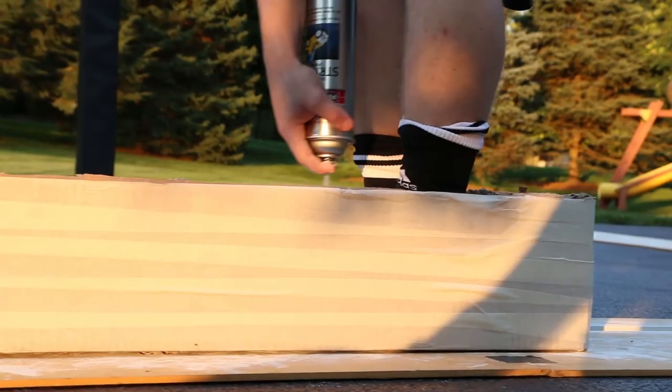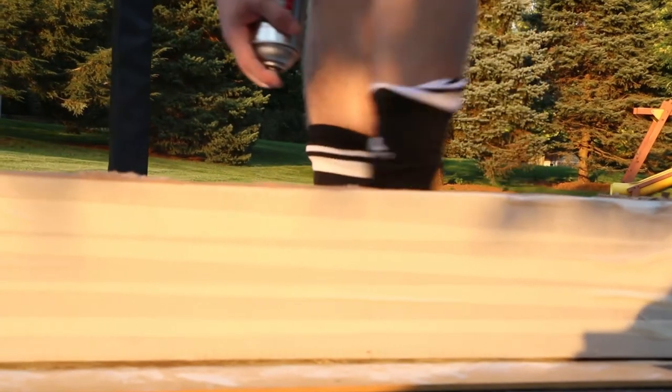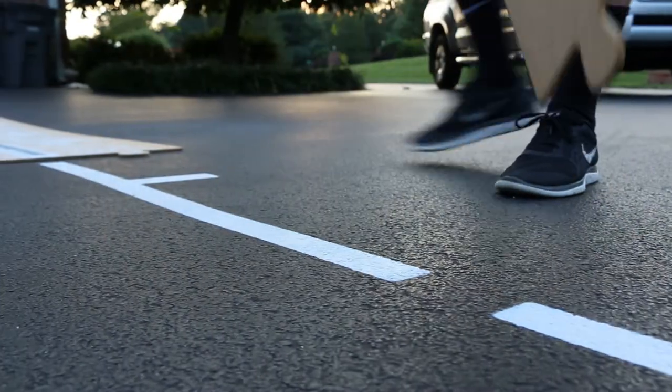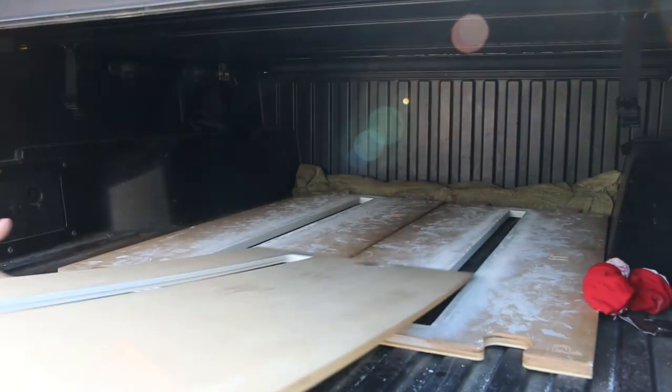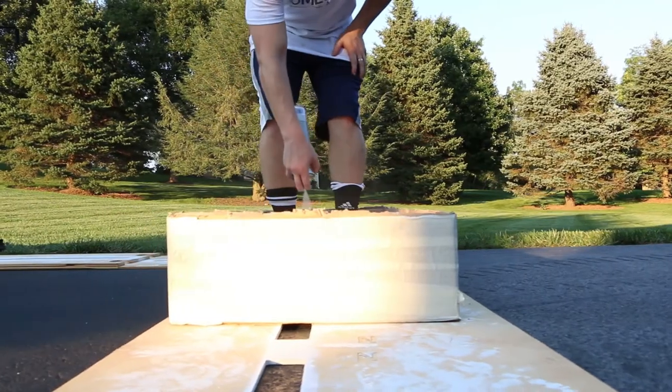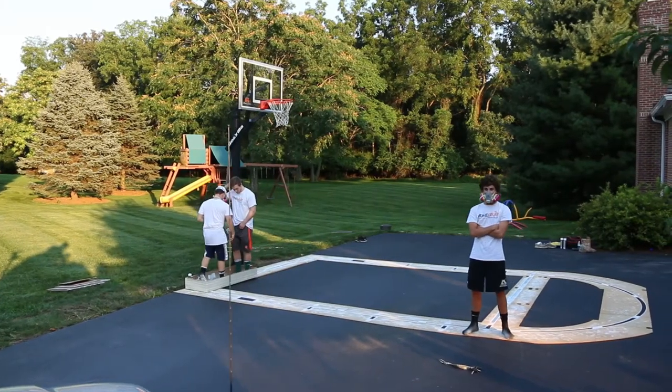We designed a stencil that fits together like a puzzle and allows one to paint a court in less than two hours. The design of the stencil is durable enough to last hundreds of jobs, but also small enough to fit into the back of a car. So with the creation of this stencil, we have brought precision line making to the home market.